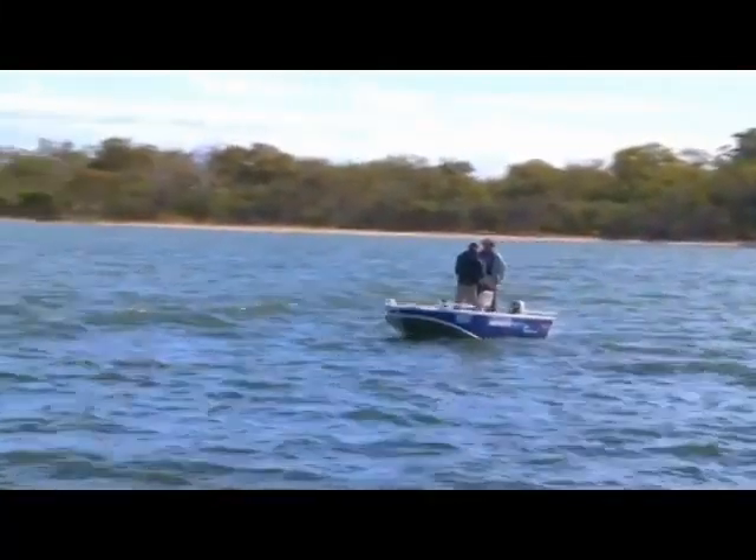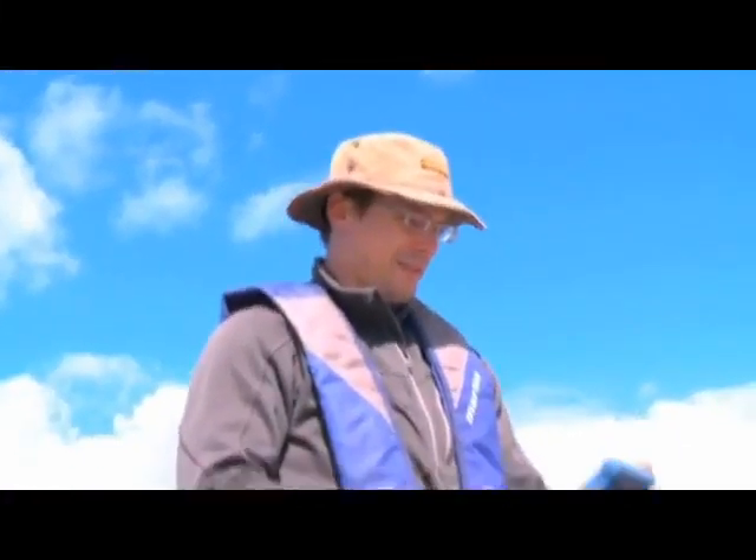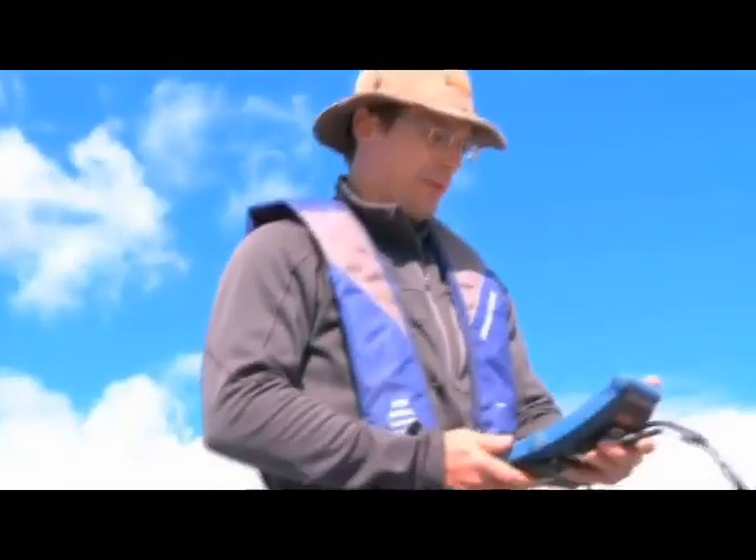We'll put it in now and take a measurement at the surface. We'll wait for it to stabilise. Salinity is 20.4.